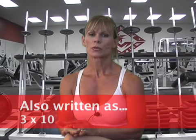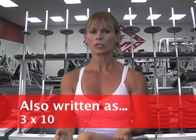So if it says three sets of ten repetitions, you're going to do ten, set it down and rest, do ten more, set it down and rest, and do a third set for ten times. That's three sets of ten. Whenever you see two sets or three sets, that means the group of reps you're supposed to do, and the repetitions are the actual times that you perform the exercise.